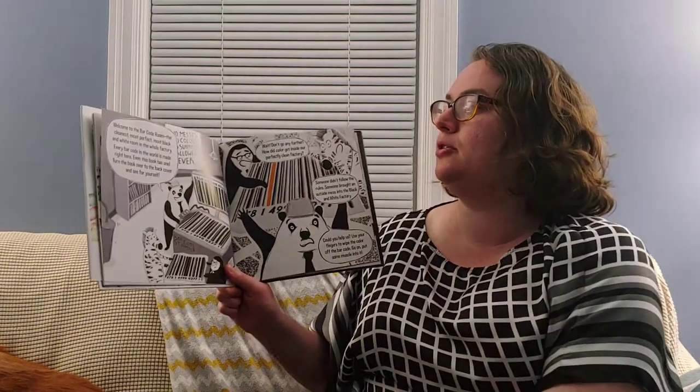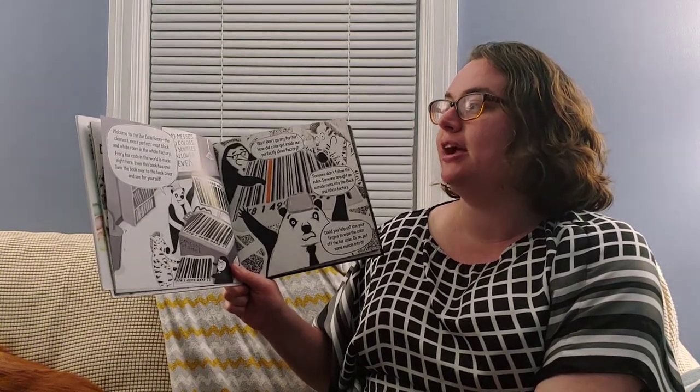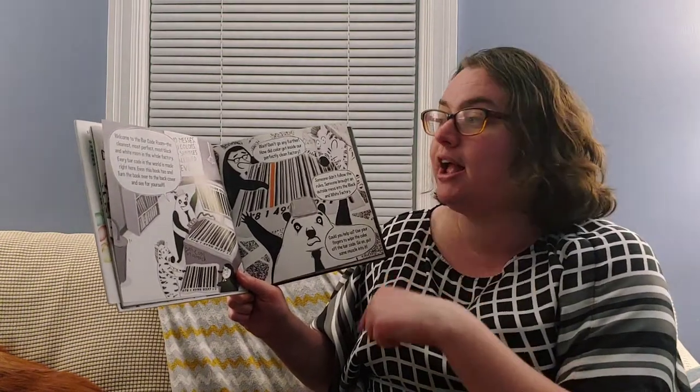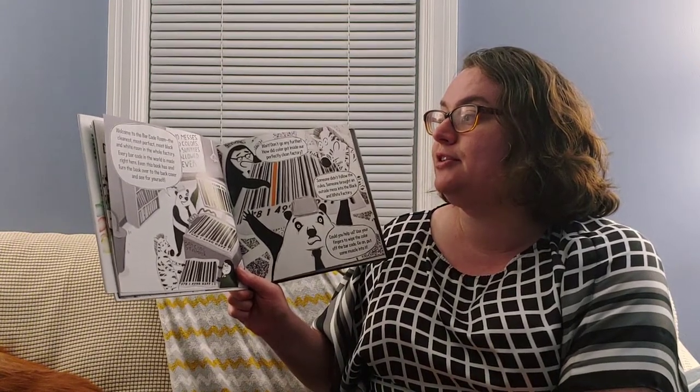Welcome to the barcode room — the cleanest, most perfect, most black and white room in the whole factory. Every barcode in the world is made right here. Even this book has one. Turn the book over and see the back for yourself.